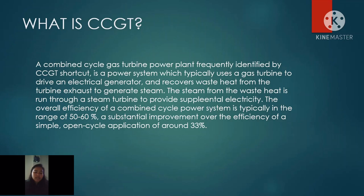So what is CCGT? A Combined Cycle Gas Turbine Power Plant, frequently identified by the CCGT shortcut, is a power system which typically uses a gas turbine to drive an electrical generator and recovers waste heat from the turbine exhaust to generate steam. The steam from waste heat is run through a steam turbine to provide supplemental electricity. The overall efficiency of a Combined Cycle Power System is typically in the range of 50 to 60 percent, a substantial improvement over the efficiency of a simple, open cycle application of around 33 percent.